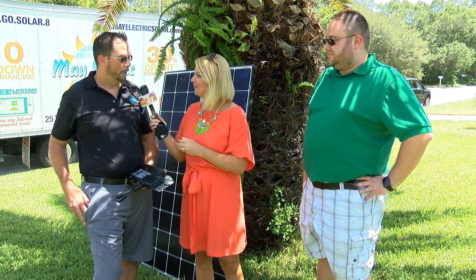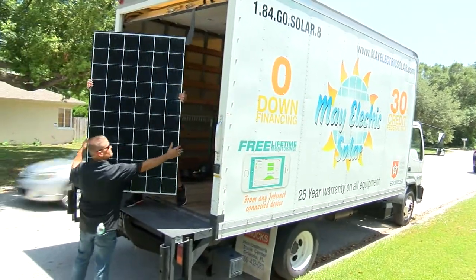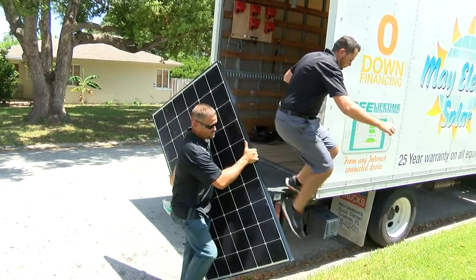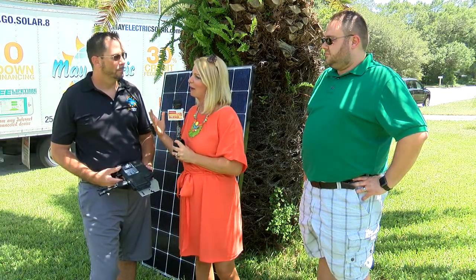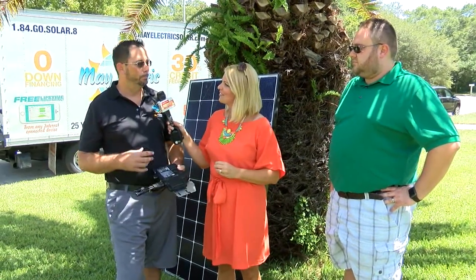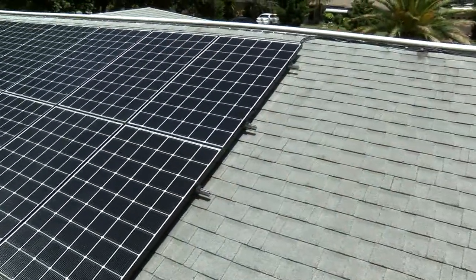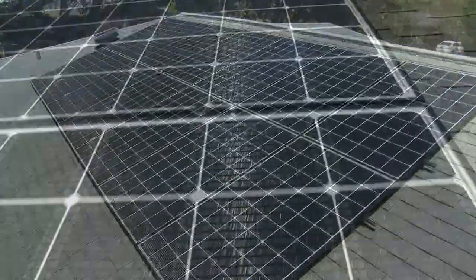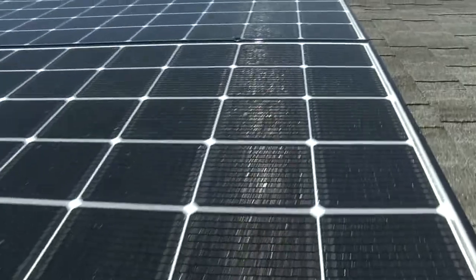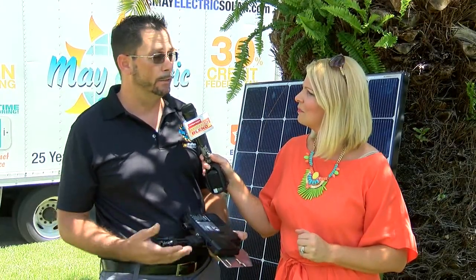People are really starting to hear about solar panels. It's no coincidence you're seeing solar popping up everywhere — costs are coming down, and we're in the Sunshine State. Following the defeat of Amendment 1, other solar companies are coming into the state, but May Electric has been established here for 10 years. They consult with clients, assess their energy needs, and size their systems accordingly.